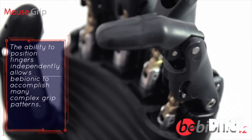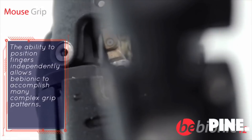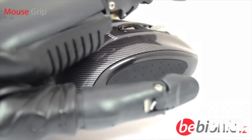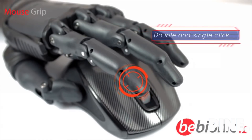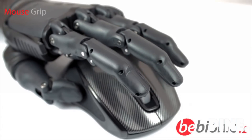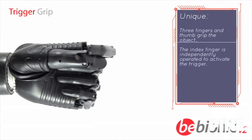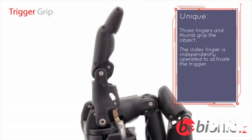Not available in other prosthetic hands, mouse grip allows the user to hold and operate a computer mouse. The hand takes a secure grip of the mouse whilst the index finger operates the mouse button. Users can also hold and operate a trigger-activated device such as a household cleaning spray or hair dryer.